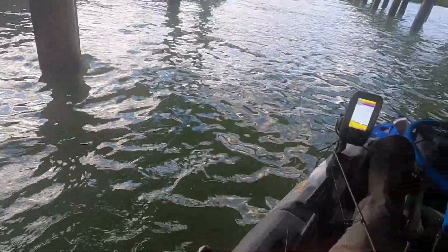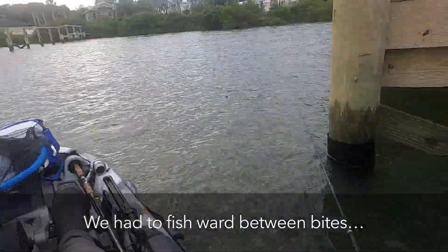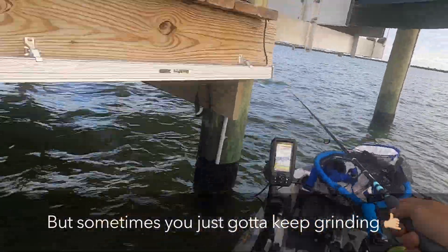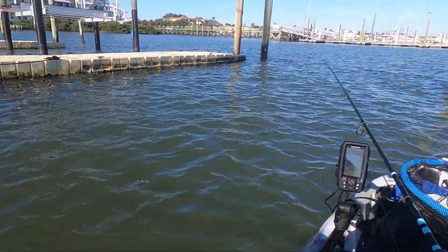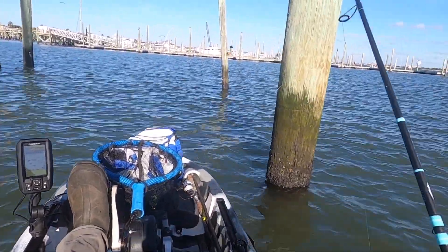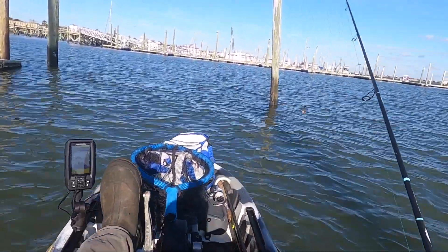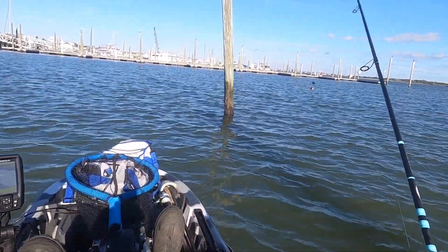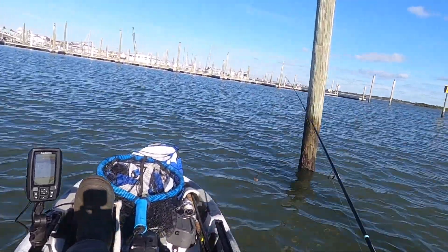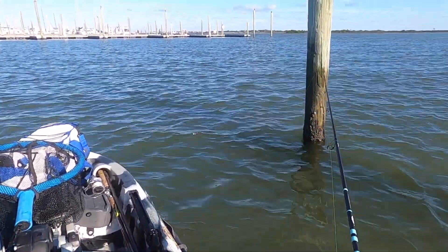Alright, that's fish number one. Just giving a little update - it is now 9:21. I've had like one bite outside that black drum, and I didn't get it. It has been a slow going morning so far, but we're gonna keep at it. We're gonna find some fish - I don't know when, don't know where, but we're gonna find something.